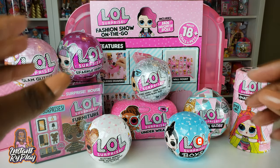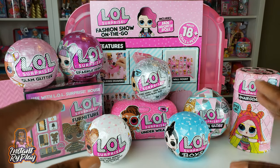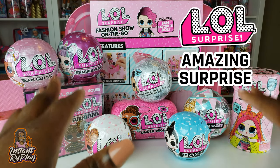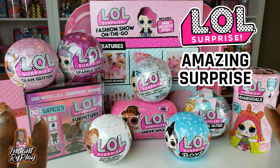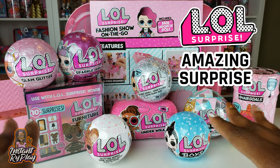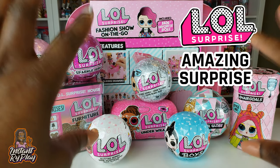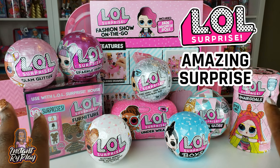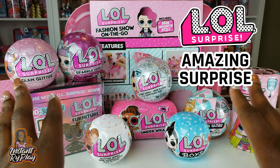LOL Surprise has a new exclusive doll set coming out called the Amazing Surprise. Cookie Swirl C did an unboxing of that and I'll leave a link in the description box below. She has a huge channel and I just thought that doll set was so amazing that anyone who is a doll lover should definitely check it out.